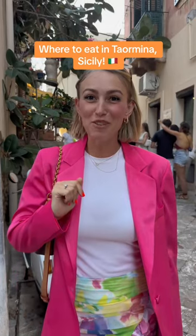Here's where to eat in Taormina. It's our first night of our Sicilian road trip and we're in Taormina, and we're going to give Osteria Danita a try, so let's go.